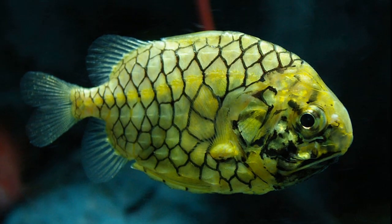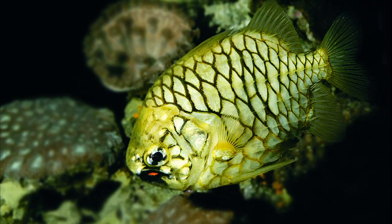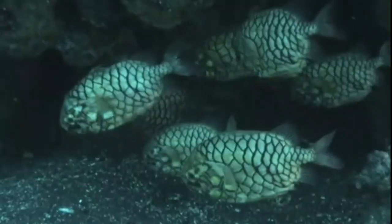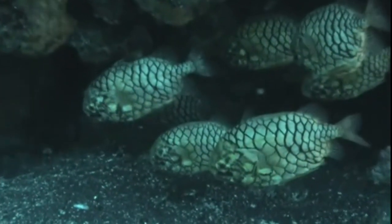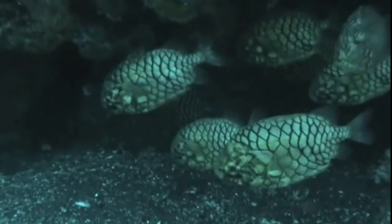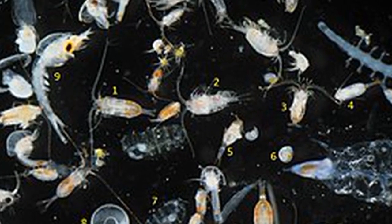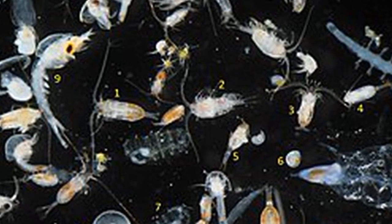Pineconefish are typically yellow to orange in color. They have two light organs called photophores on their lower jaw. The light organs contain symbiotic luminous bacteria. When the pineconefish is hunting at night, the beams from its light organs shine forward, lighting the way. The light organs may also play a role in attracting the zooplankton that make up the pineconefish's diet.